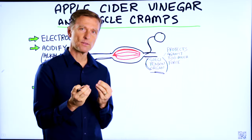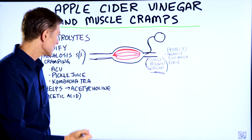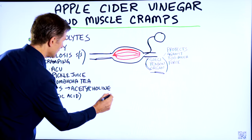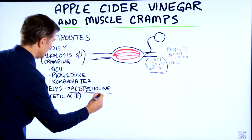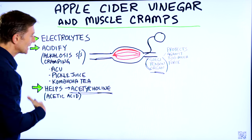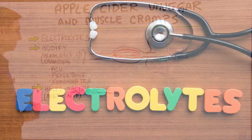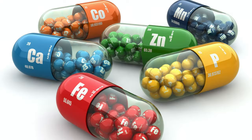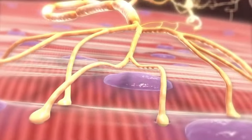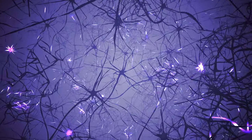There are certain chemical compounds needed to communicate between the muscles and the nerve. One of the big ones is acetylcholine. It just so happens that apple cider vinegar can contribute to the formation of this chemical. We need electrolytes — electrically charged minerals — for the electrical part of this problem, and you need acetylcholine, which is a neurotransmitter, to allow that to work.